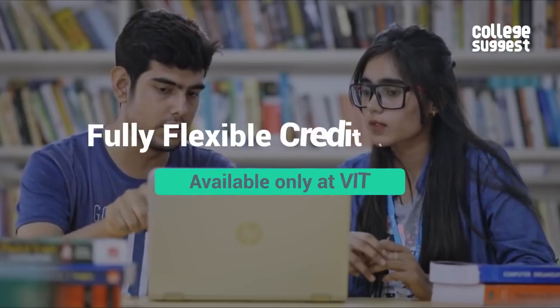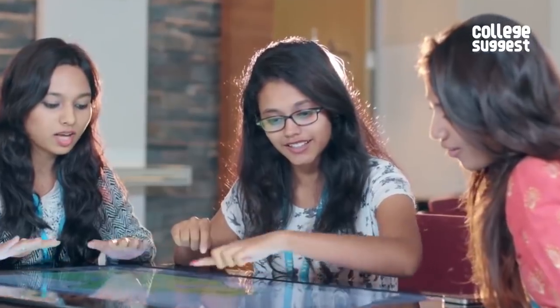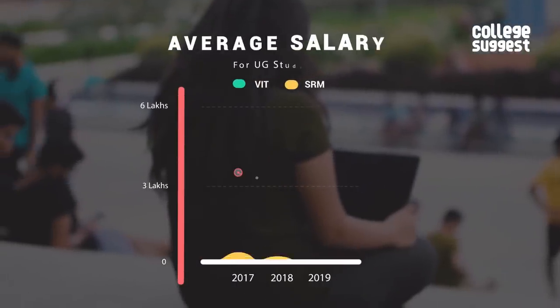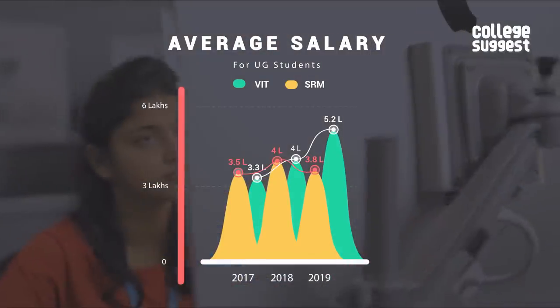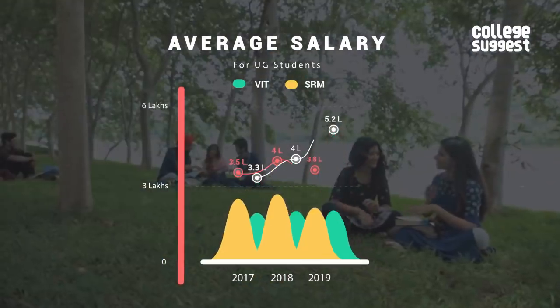VIT provides a fully flexible credit system where, before the beginning of each semester, students are offered a two-hour window to select the courses they wish to take up, with the liberty to choose from faculties and time slots for the opted courses. A placed student at SRM receives an average salary of ₹3,80,000, while a placed student at VIT receives an average salary of ₹5,20,000.